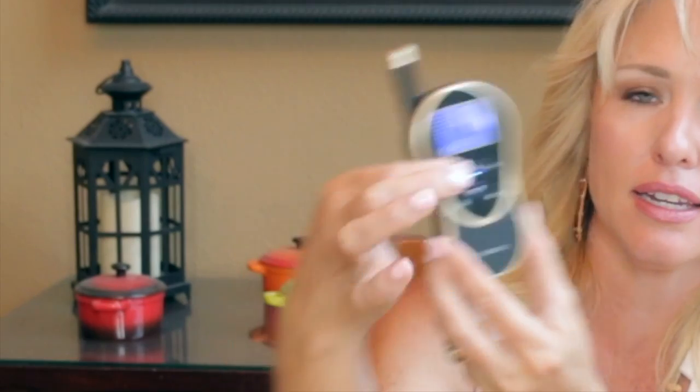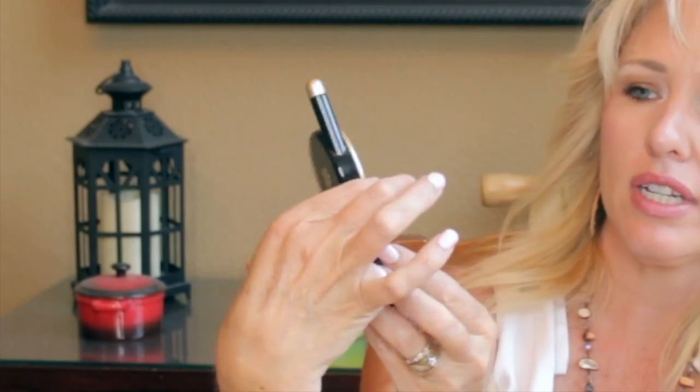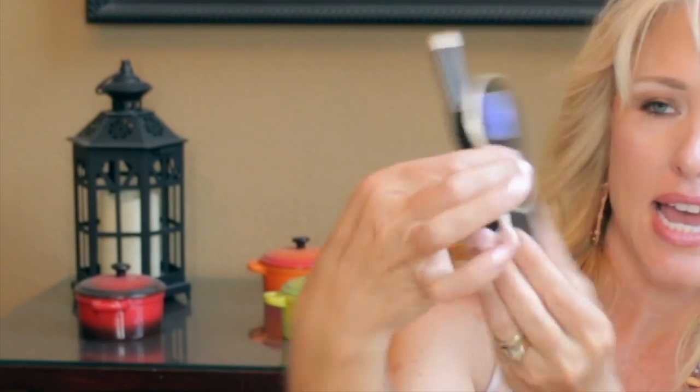You put the collars on, turn the dog part on, and there's A and B on the remote. If you hit the button once it's just dog A, again it's just dog B, again it's both. So if they're both barking, you hit it three times — one, two, three — and both of them will buzz and both will stop barking.